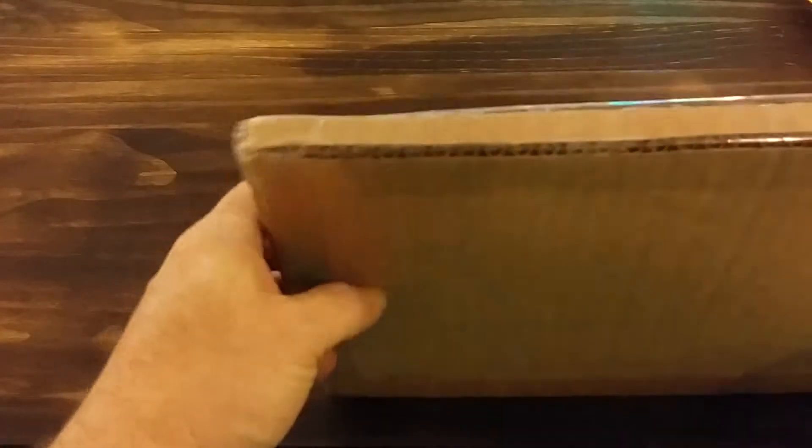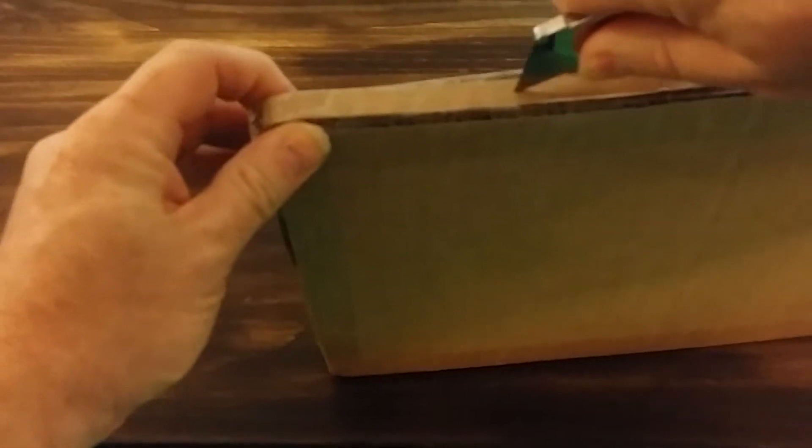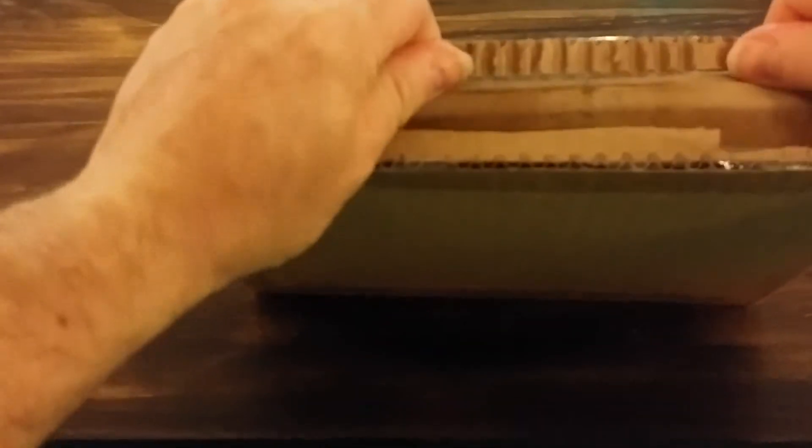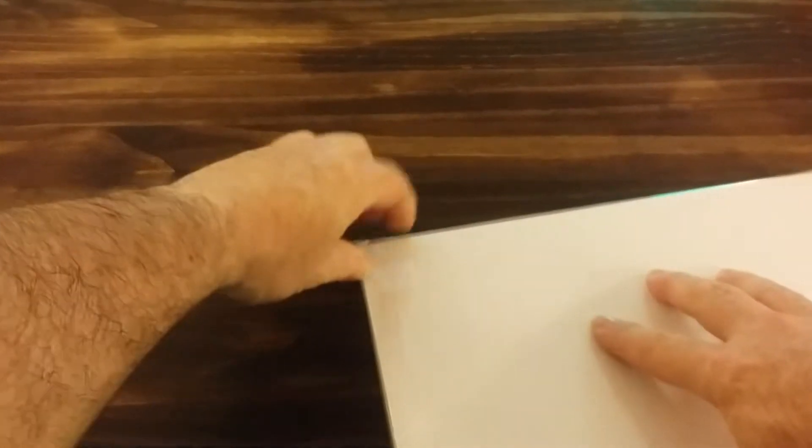Wow, they did a heck of a job packaging this, as you can see. Let's see if I can not cut into the comics. There — no harm done on that one. Let's see what we got.